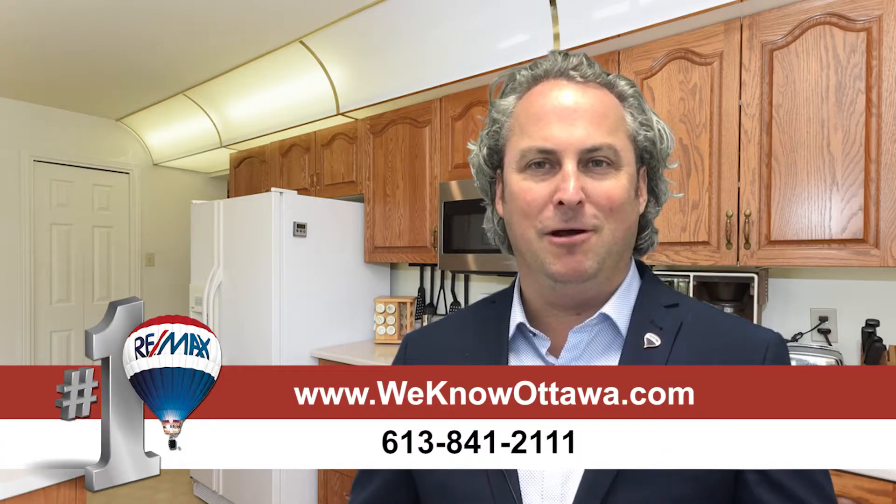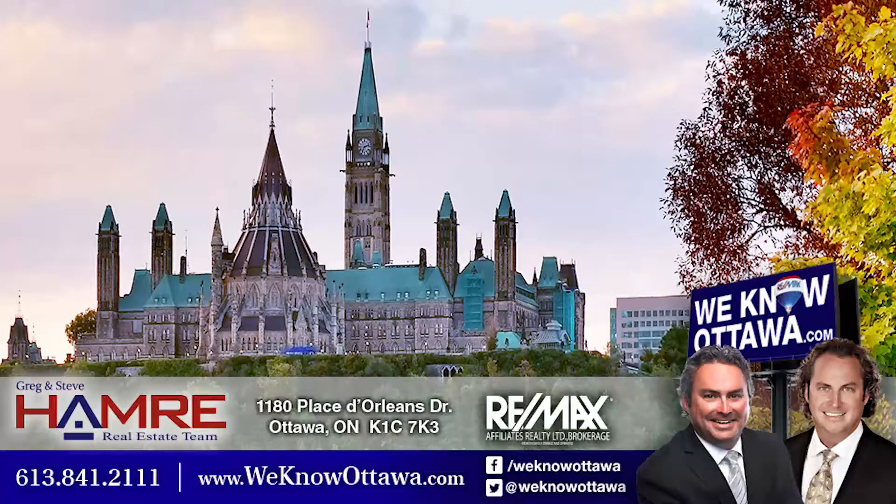For additional information and pictures on this property, please visit our website at www.weknowottawa.com. This is Steve Hamre from the Hamre Real Estate Team — I hope to see you soon.